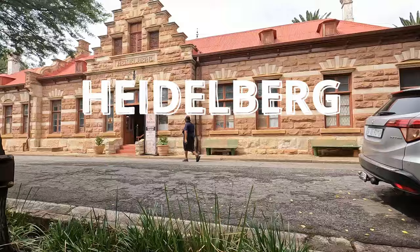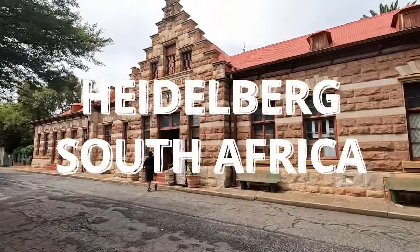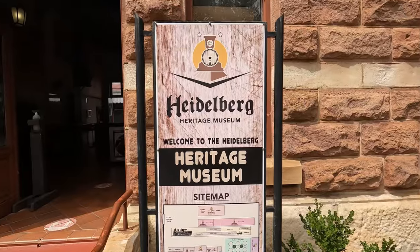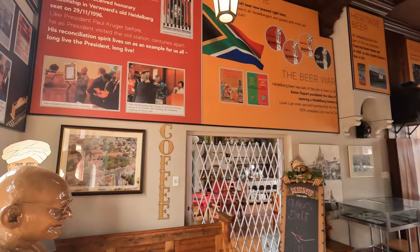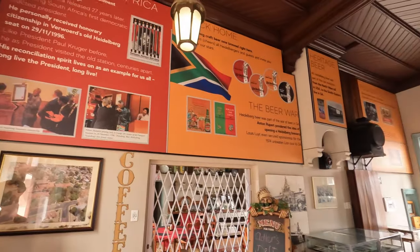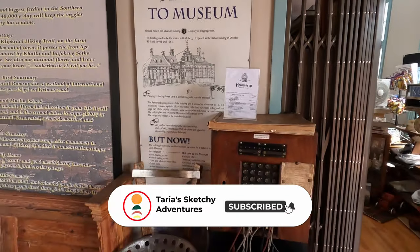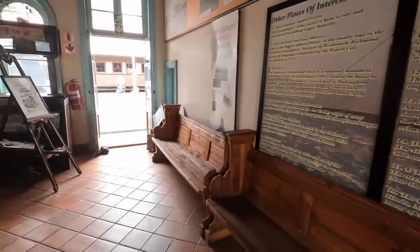It's about an hour outside of Johannesburg and we just heard that it was really pretty here. This is the Heritage Museum — it's actually the old train station, repurposed into a museum, which is quite sweet. The town is called Heidelberg because the man who founded it was German and came from Heidelberg in Germany, so they named it after his hometown.